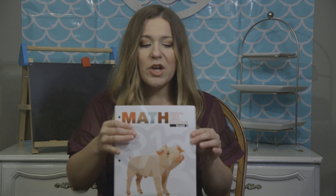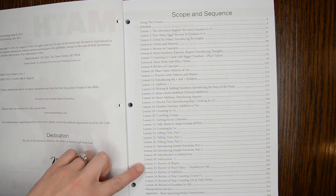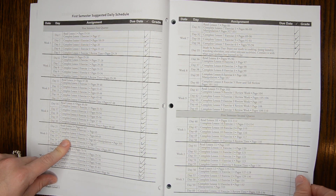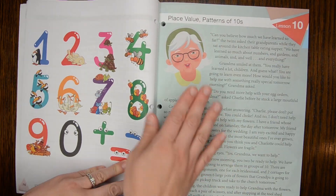Basically what it is, is a story of brother and sister twins who go to their grandparents' farm over the summer, and the math problems and what they're learning about math is pulled out of this story. I really like that because it gives them a reason to do math — a purpose for learning place value, counting by twos or fives, or learning time.